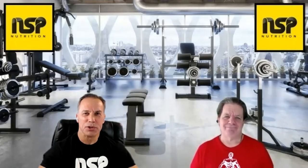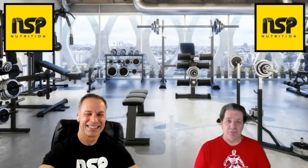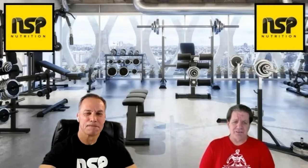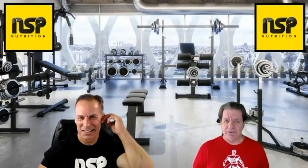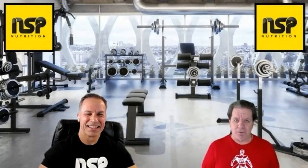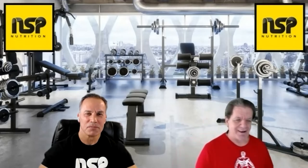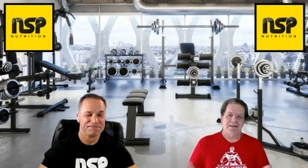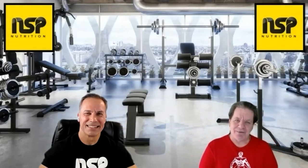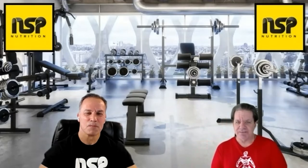Welcome back to the NSP Nutrition Show. I'm Armin Echelbarger and I'm Frank Mills — we appreciate you joining us for the second half of the show. We're discussing Vince's lacto-vegetarian diet. I always enjoy the Vince diet segments because I'm always learning a lot, sometimes overwhelmed by the quantities — like the eggs. Let's get into Vince's lacto-vegetarian diet. What's important to know about this diet, Armin?